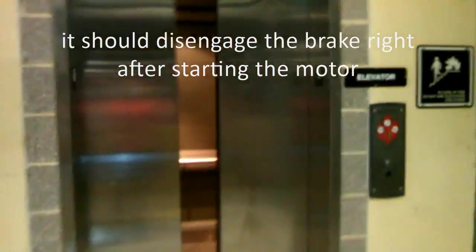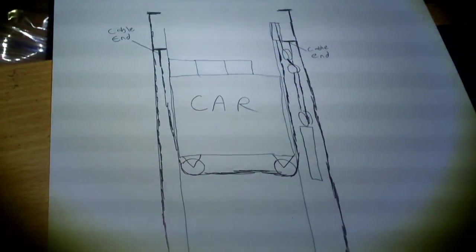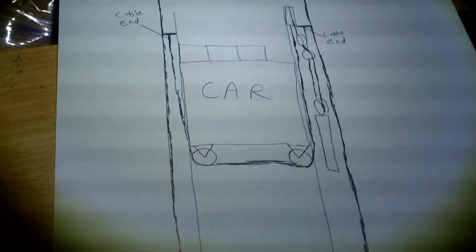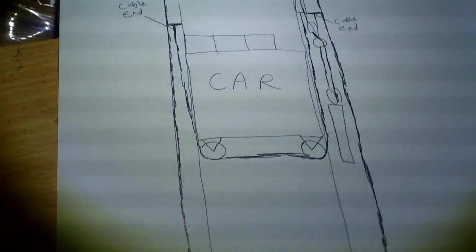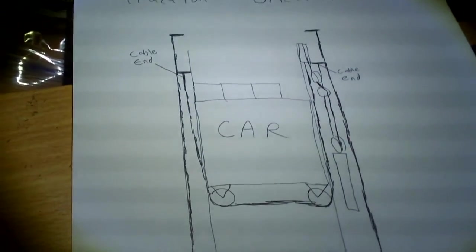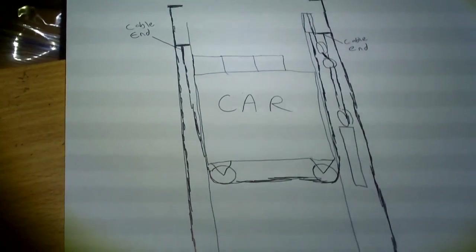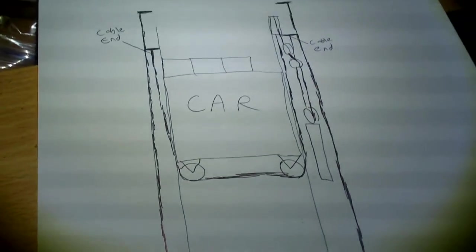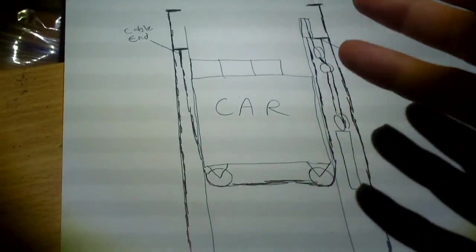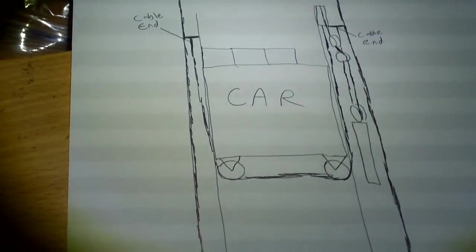This elevator does engage the brake before it cuts the motor when it stops — but it should also do that when it starts, which makes starting a lot smoother. As I promised in the video, I'm going to do a quick little sketch of a ThyssenKrupp Synergy MRL traction elevator's orientation. It's a two-to-one ratio — the cable speed versus the car speed. The car speed on this is I think 200 feet per minute.